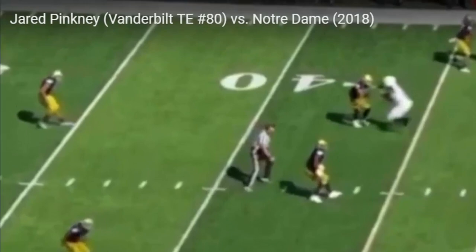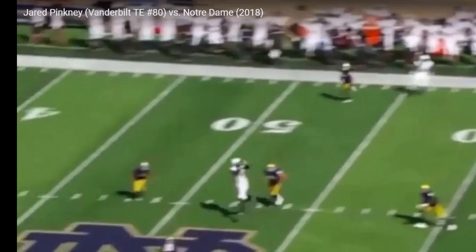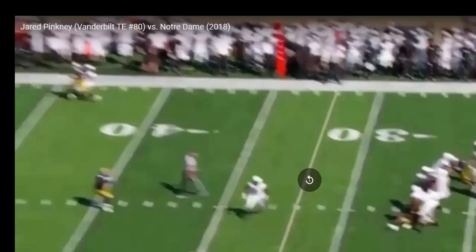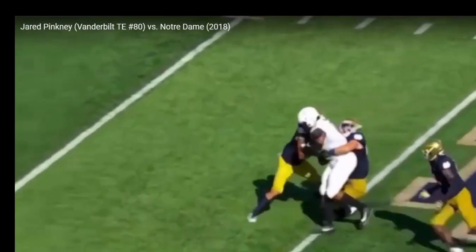You're going to see him work outside-in on the off coverage here, kind of frame separation, run that dig, break inside in between a triangle of defenders, and then be able to push another six or seven yards on this particular play.